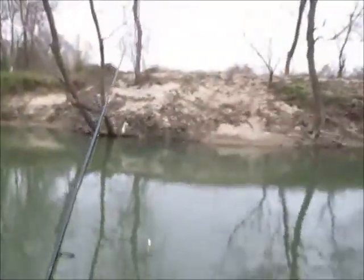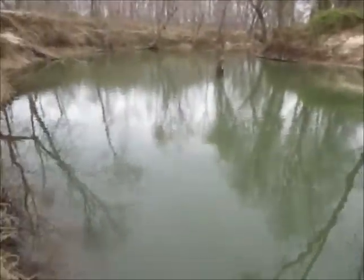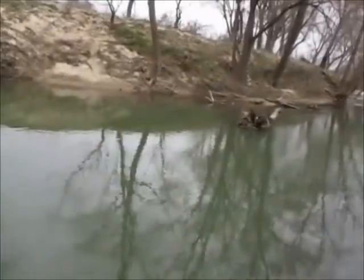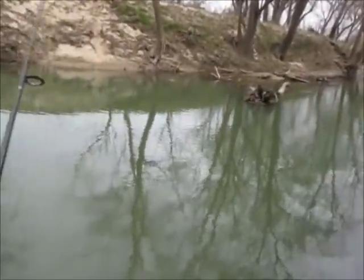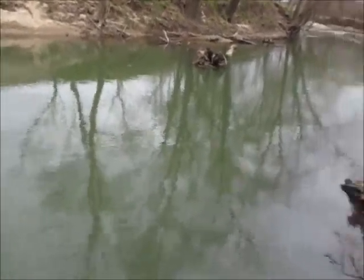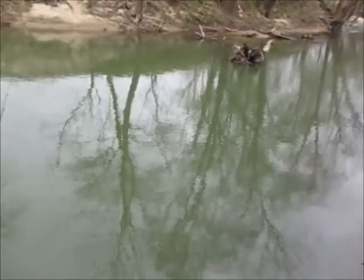Today my main concern is some big crappie, but I had to stop here on my way because I wanted to try to get some more big spotted bass. We're just going to see what we can get. They were biting like crazy last week. I just kind of want to throw a little variety in there.